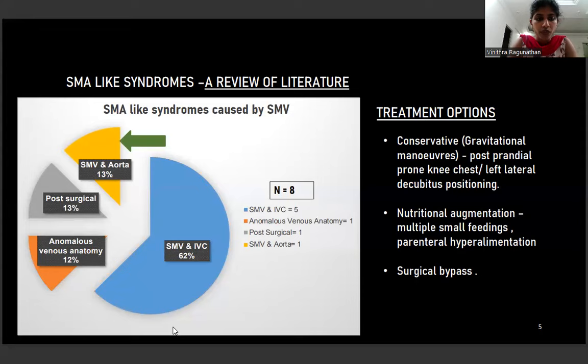A literature review compiled all SMA-like syndromes published so far. Among eight total cases caused by SMV, the major portion involved duodenal compression between SMV and IVC. Other cases included anomalous venous anatomy, post-surgical cases, and duodenal compression between SMV and the aorta, one case each. Our case becomes the second case of duodenal compression between SMV and the aorta. Treatment options include conservative measures such as gravitational maneuvers, postprandial prone, knee-chest and left lateral decubitus positioning, nutritional augmentation with multiple small feedings, parenteral hyperalimentation, and surgical bypass.